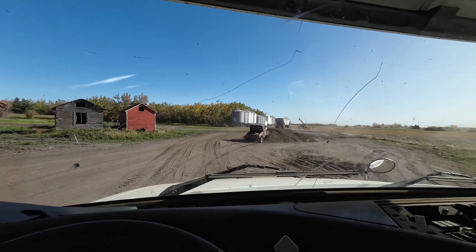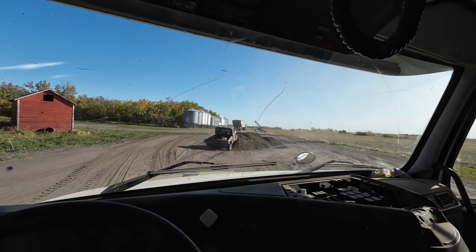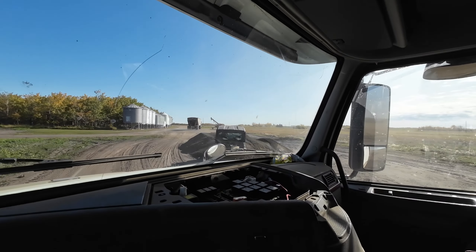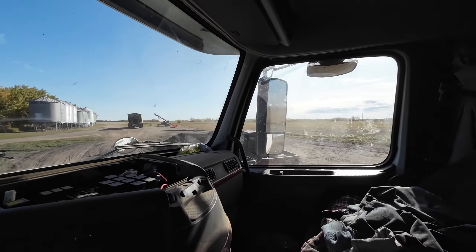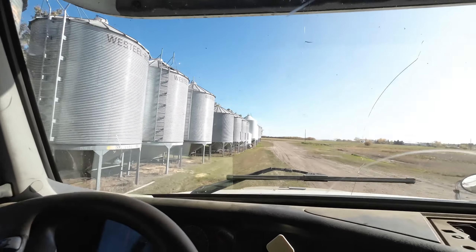Gonna go get the Volvo. Jeff and Randy are gonna haul a couple loads into the elevator. Just gonna take the Volvo out to the field. If Jeff doesn't flip over in the side-by-side first — he's fine. Alright, trucking now.